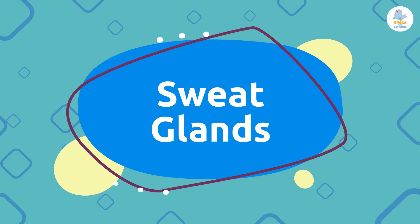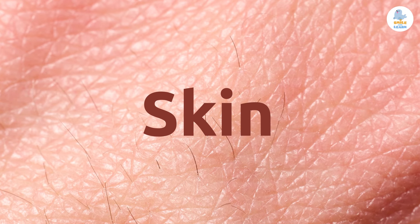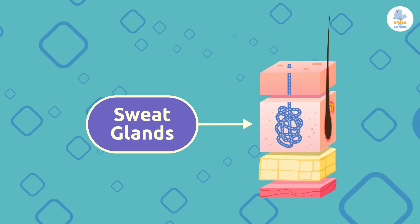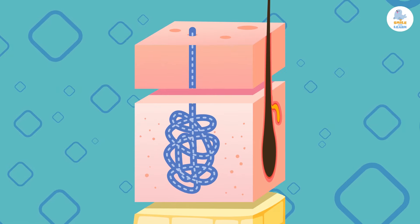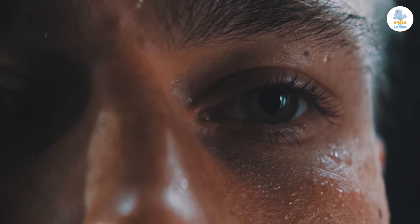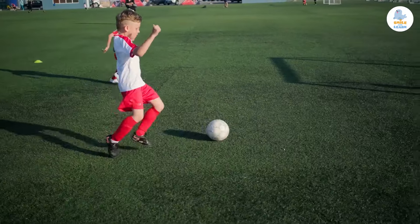Now let's move on to another organ of the excretory system: the skin. Underneath the skin we have sweat glands, which are also responsible for cleansing our body's blood by expelling sweat.